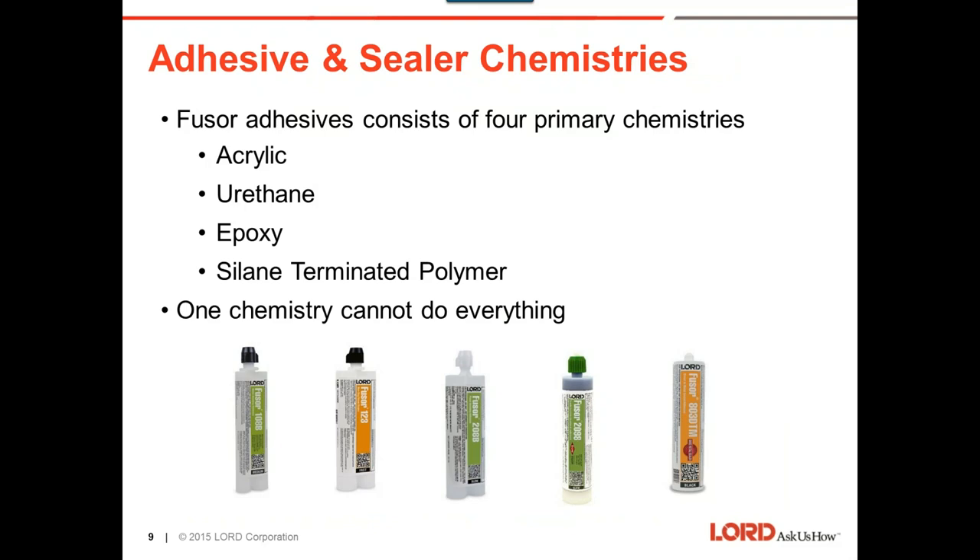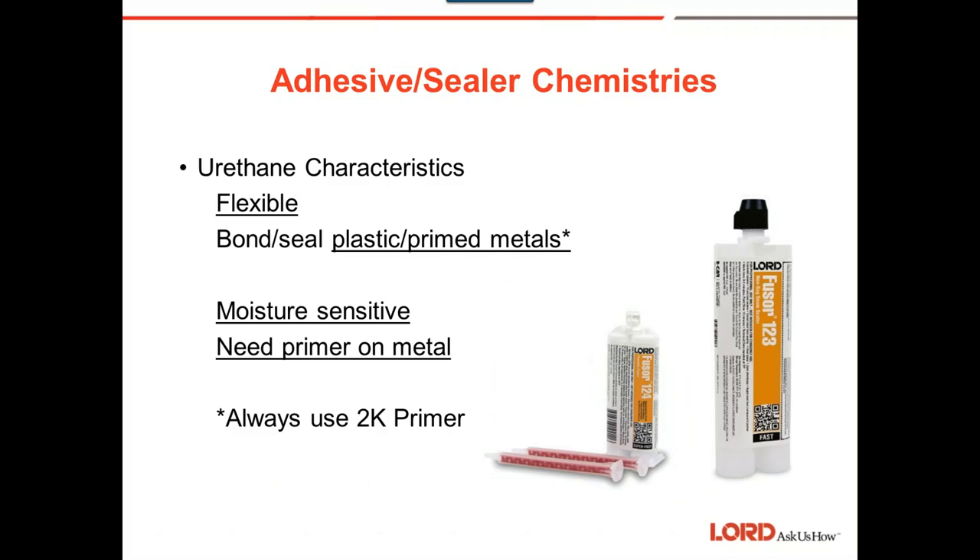Urethanes — we're talking about product 123 — are flexible and bond and seal to plastic and primed metals. When we say primed metals, we mean specifically primer that is not an acid etch. Anything with acid in it will go after the seam sealer and potentially delaminate it if there's an acid etch underneath. When you see a 2K primer, we're generally talking about urethane or epoxy type technology in the coatings. Urethanes are moisture sensitive and require primer.